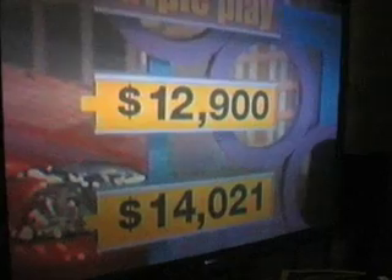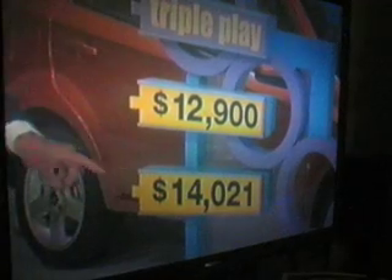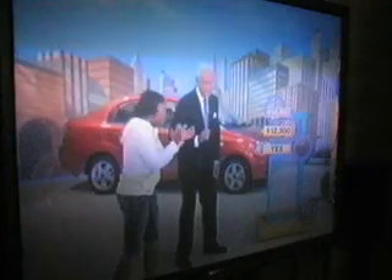Here we have two price tags for this automobile: $12,900 and $14,021. I want you to tell us which of those two prices is nearest to the actual retail price without going over it. She believes that it is $14,021. We're looking for a yes — and there it is! The actual price is $14,865.